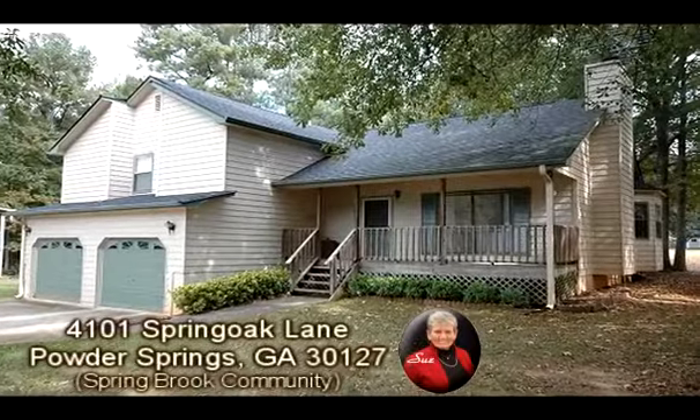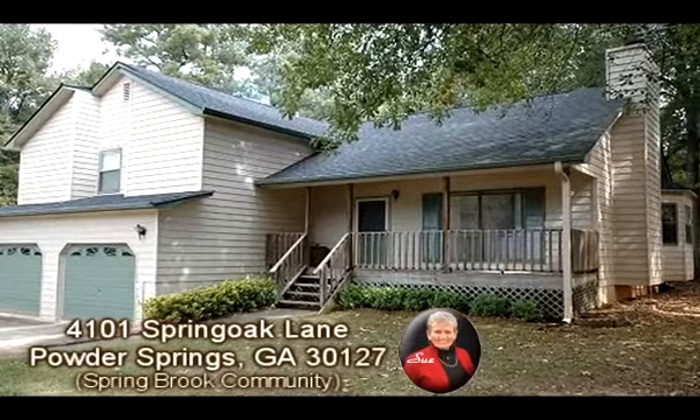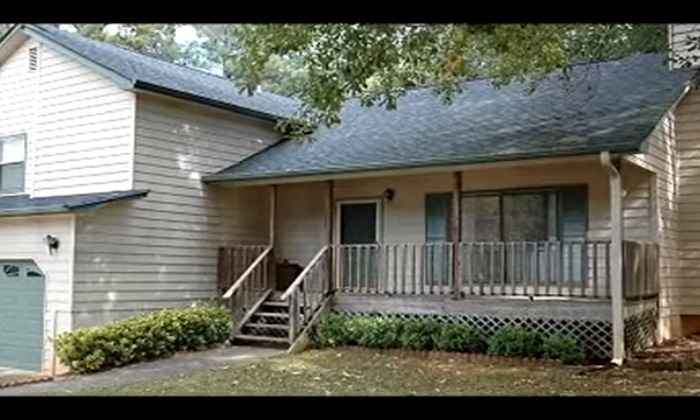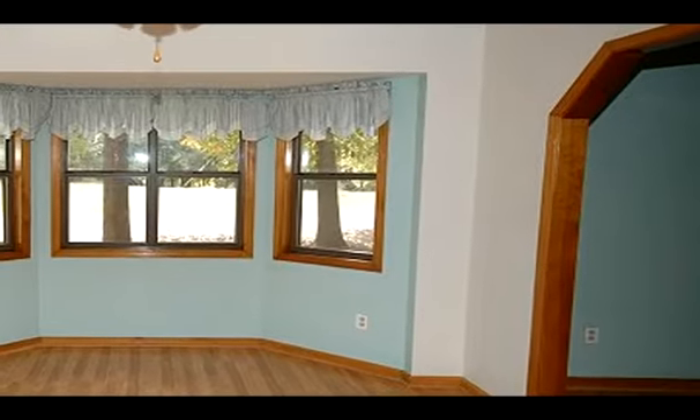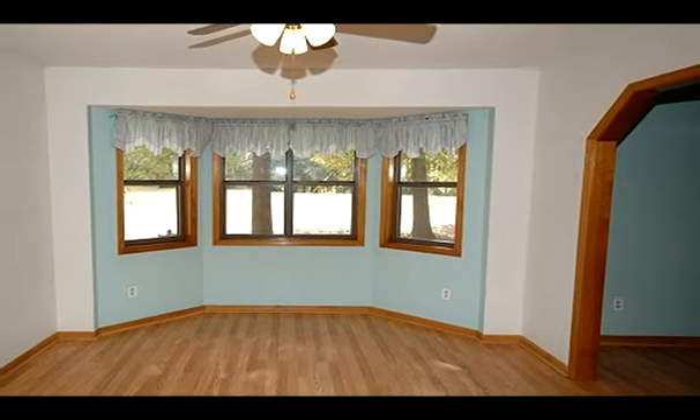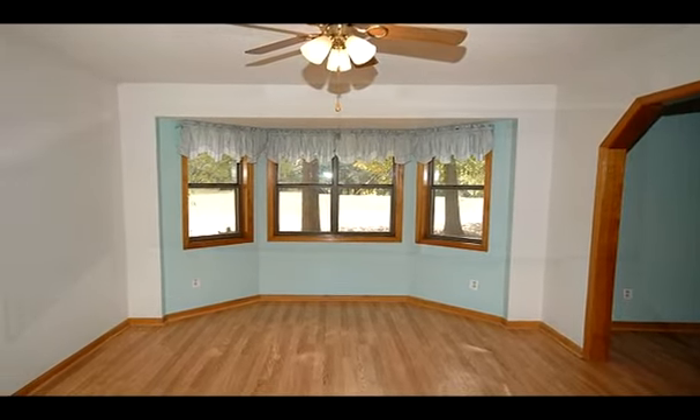This Powder Springs, Georgia home is presented by Sue Hilton with Keller Williams Realty Signature Partners. To provide more property information, Sue has opted to present an overall property description narration instead of describing the individual scenes.